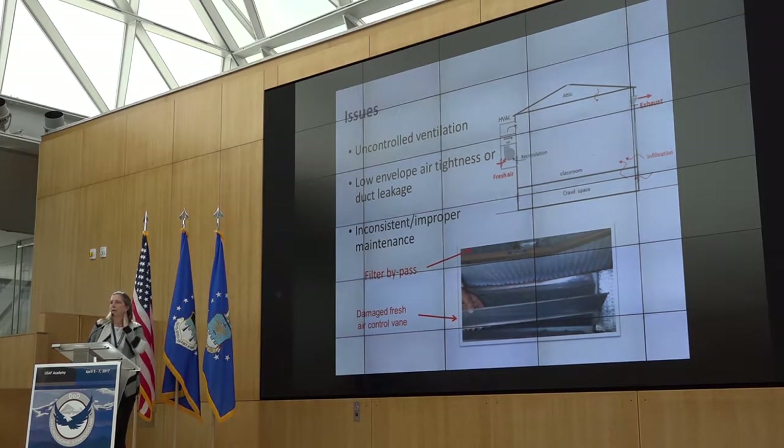The issues identified by the mechanical and building engineers who tested these systems is that you have a whole range of ventilation problems, varying from building to building. In general they have uncontrolled ventilation, which makes it difficult when looking at the indoor microbiome to say where microorganisms are coming from. There's also low envelope air tightness — bottom line, a leaky building exterior — allowing uncontrolled ventilation. Even if you have a ducted system, some of those ducts in the ceiling plenum are leaking. There's also filter bypass and inconsistent maintenance.